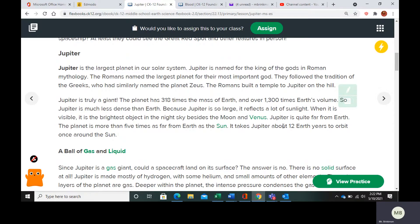Jupiter's orbit is 12 Earth years. Its orbital period is 12 Earth years, so it takes 12 years to orbit the sun once.